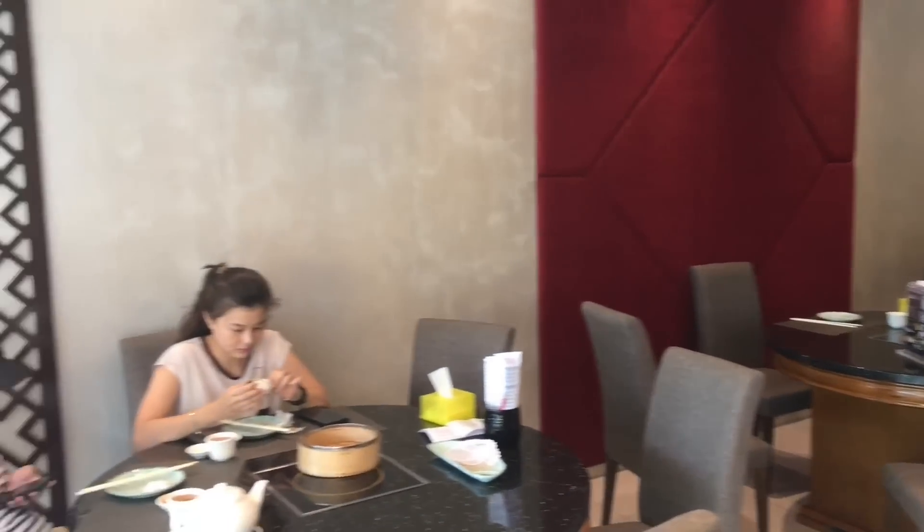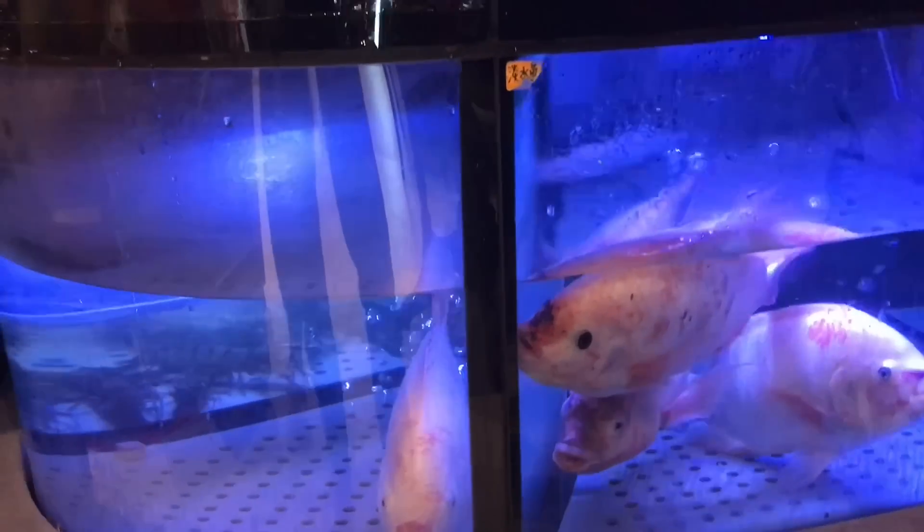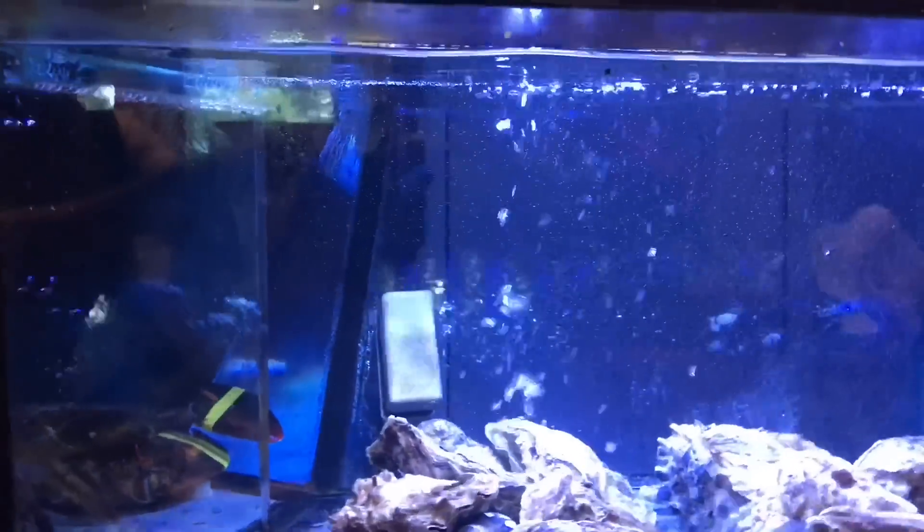Dim Sum is a style of southeastern Chinese cuisine prepared as small bite-sized portions of food served in small bamboo steamer baskets or on a small plate. Dim Sum dishes are usually served with tea and eaten for brunch or lunch.